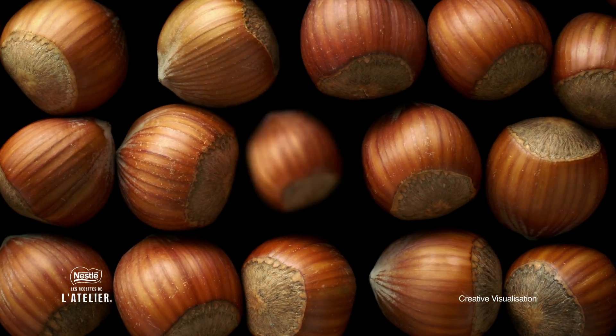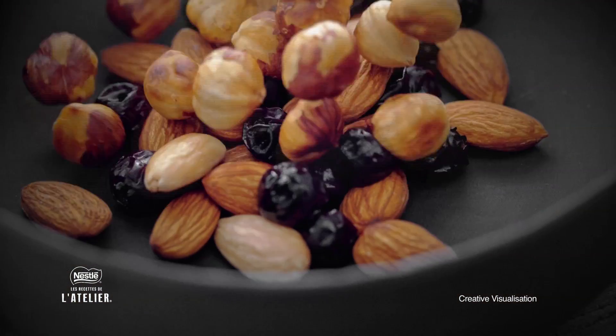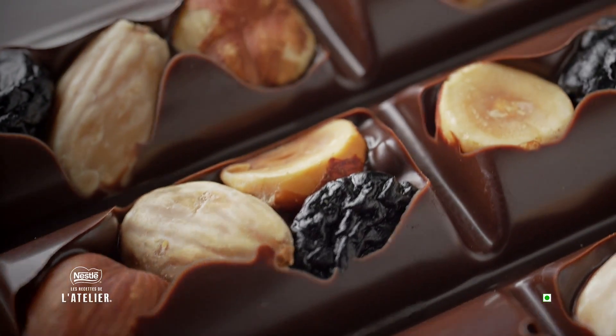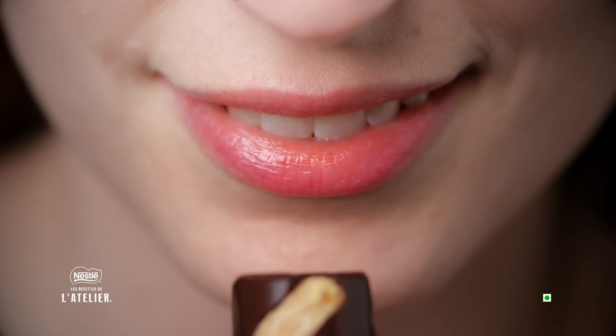This hazelnut is carefully selected and roasted to perfection. We then pair it with crunchy almonds and delicious raisins. All this effort just to hide it under exquisite chocolate. For us, every ingredient, each piece of chocolate deserves to be admired. But not for long.